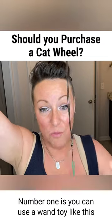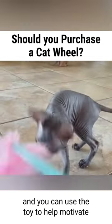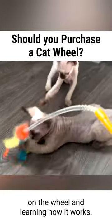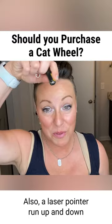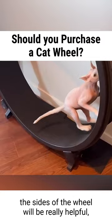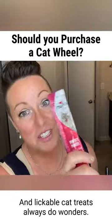Number one: you can use a wand toy like this to help motivate and stimulate them to start slowly walking on the wheel and learning how it works. Also, a laser pointer run up and down the sides of the wheel will be really helpful to get them to chase the red dot, and lickable cat treats always do wonders.